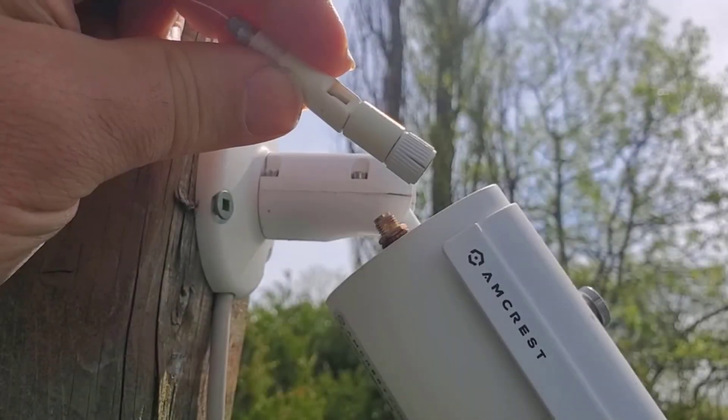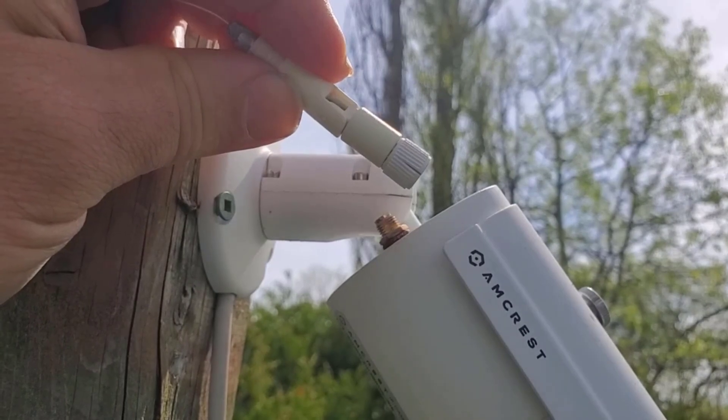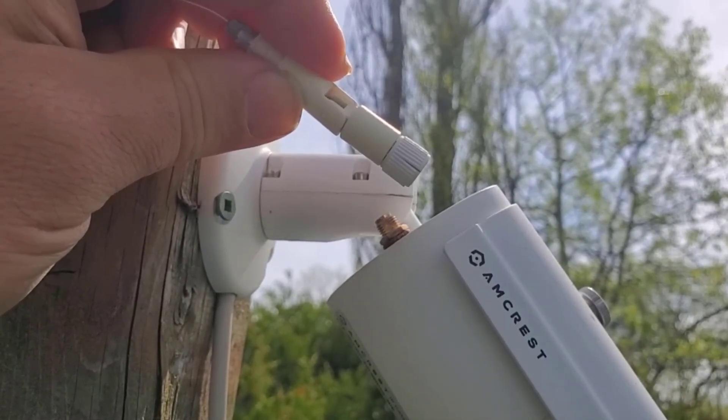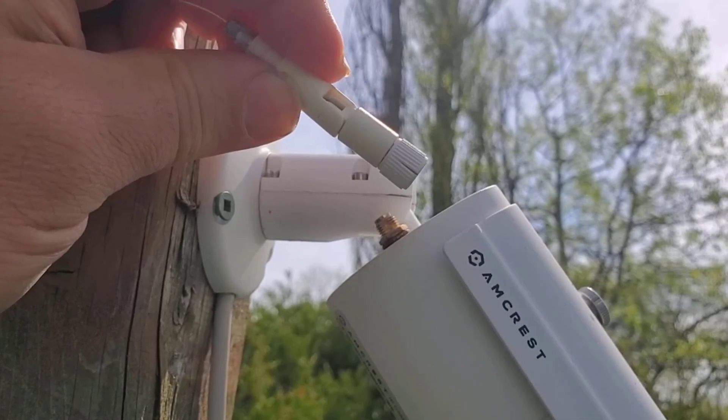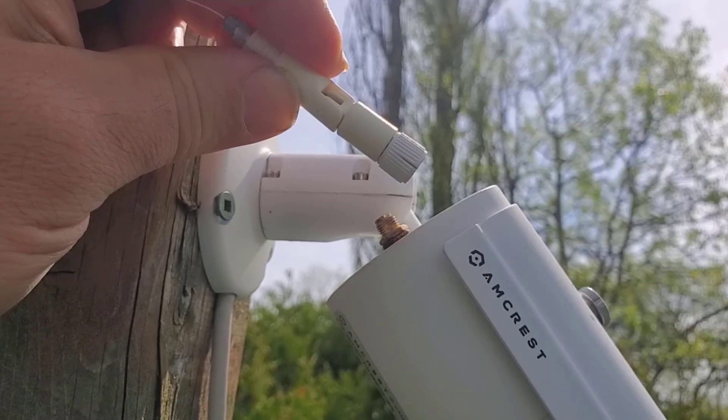Upon closer inspection, there are also cracks on the plastic just from being outside — UV, that kind of stuff. So it's always nice if you do have outdoor equipment to set up some kind of procedure, policy, or methodology, whatever you want to call it, and go check on these things visually once in a while.